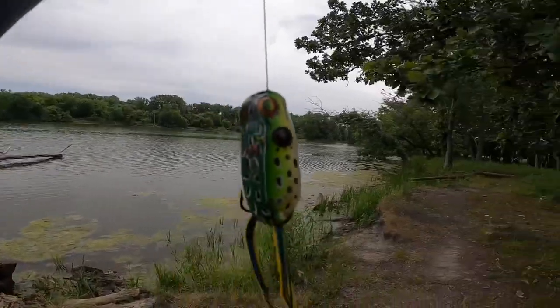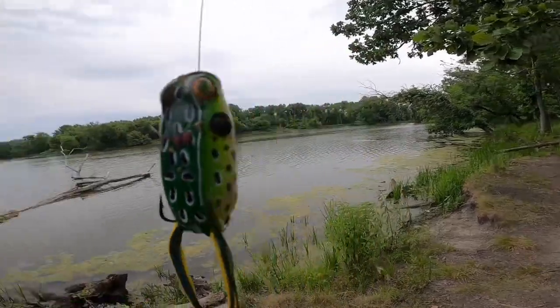What is up YouTube? Today we are at Skokie Lagoons. Do you see all the weed coverage behind this frog here? That's the ideal weed coverage for a frog. In the summertime the weeds come out, the frogs use them as cover and the bass hide under those weeds to try to eat some frogs.